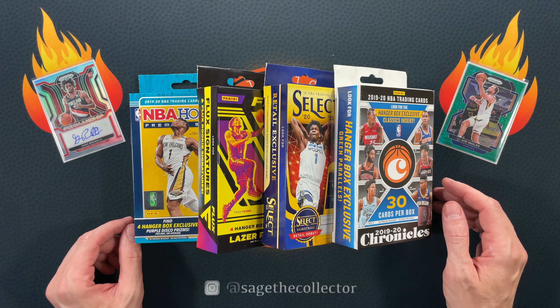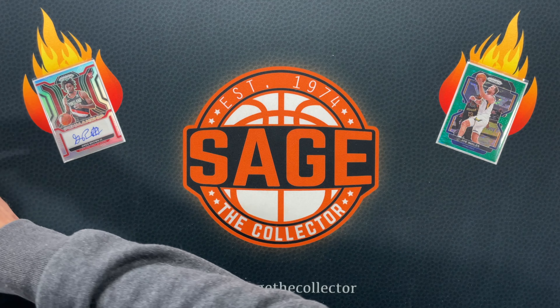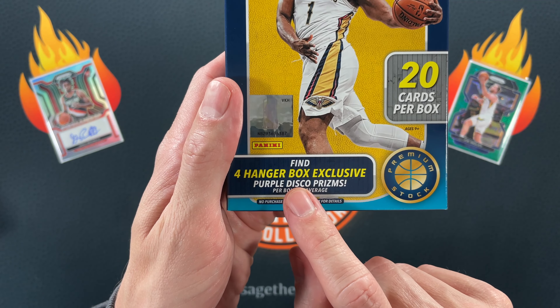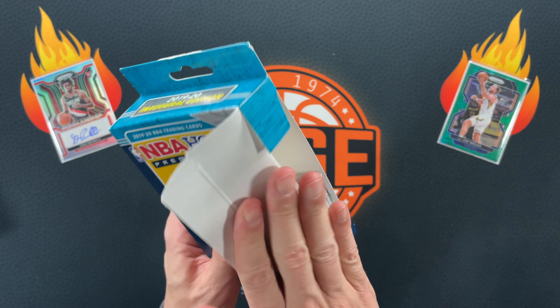That is it for mail — we are on to the main course. I think we'll do these in reverse order, doing Hoops Premium first. Most hanger boxes have exclusive prisms and we are looking for those purple discos.